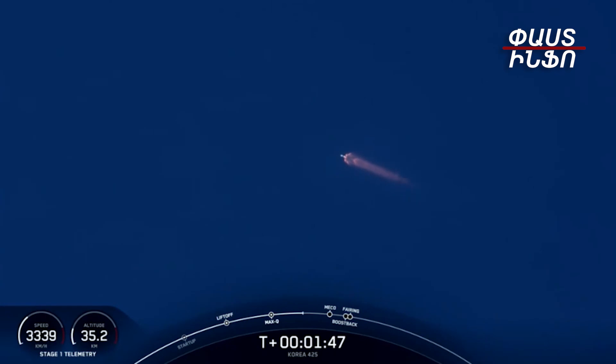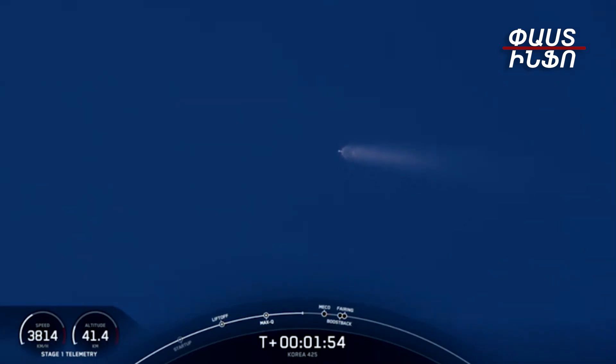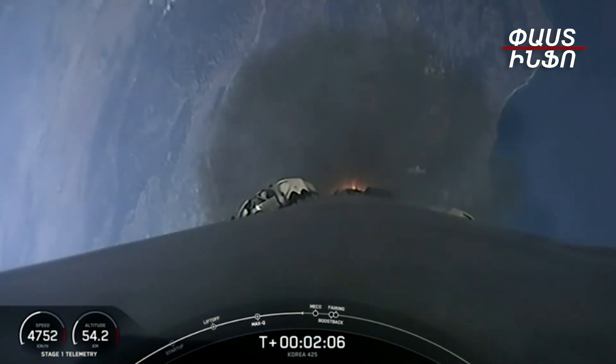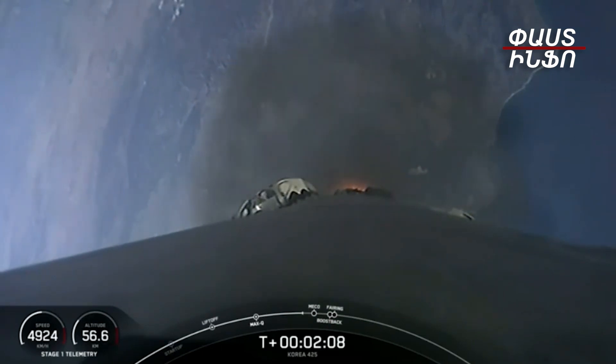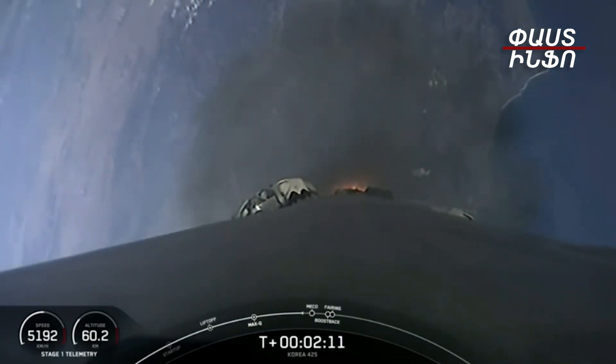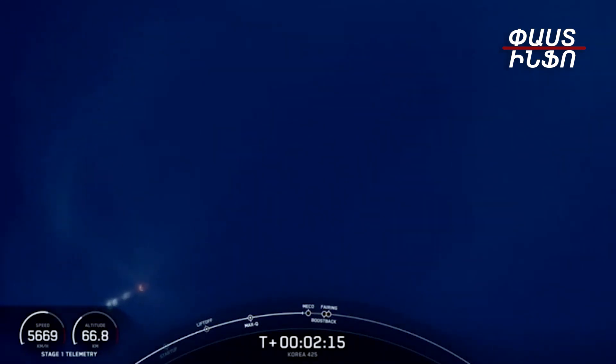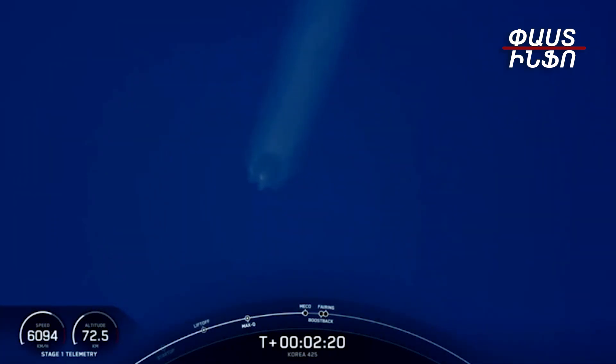We have six events coming up in quick succession: MECO, Stage SEP, S1 Flip, SES 1, Boost Back Burn Start, and Fairing Separation. During main engine cutoff, we'll shut down the nine Merlin 1D engines, which is followed by stage separation. Once separated from the second stage, the booster will flip its orientation and begin heading back to Earth with a short Boost Back Burn, while simultaneously the second stage MVAC engine will ignite for the first time, followed quickly by fairing separation.